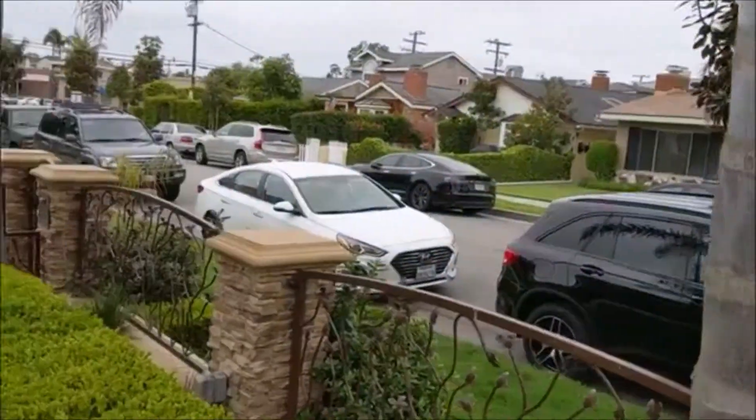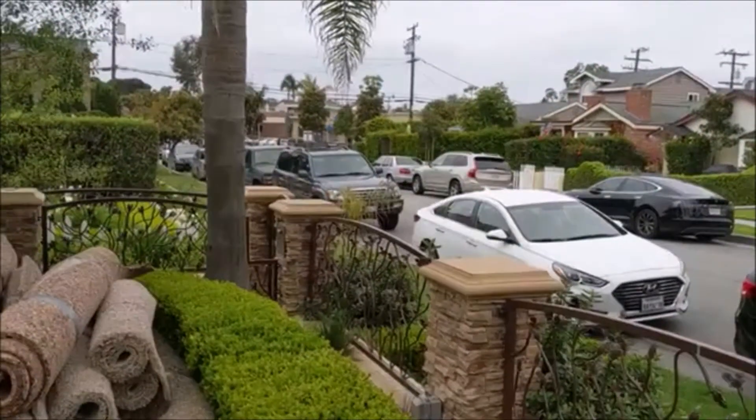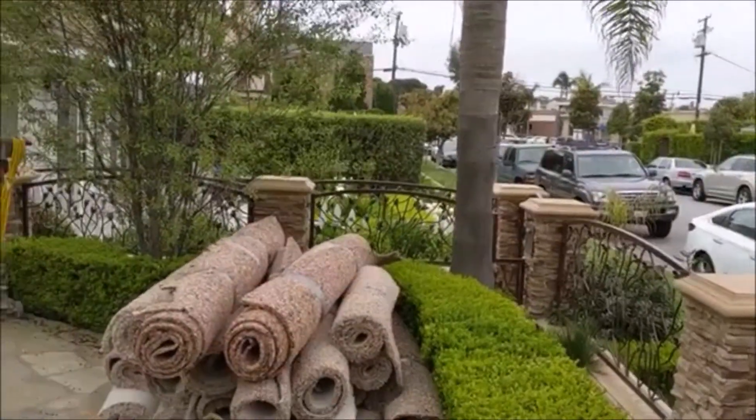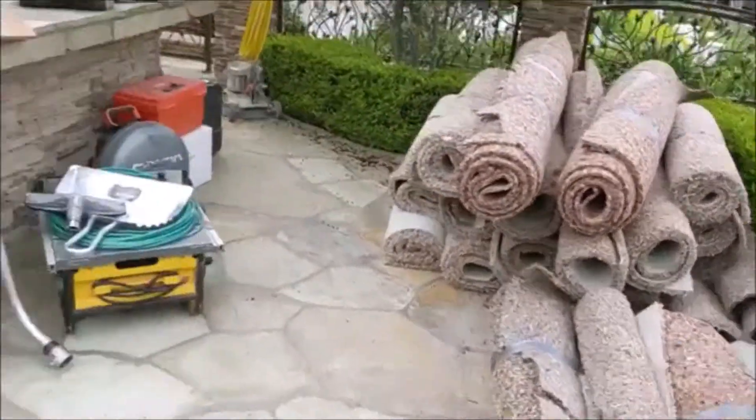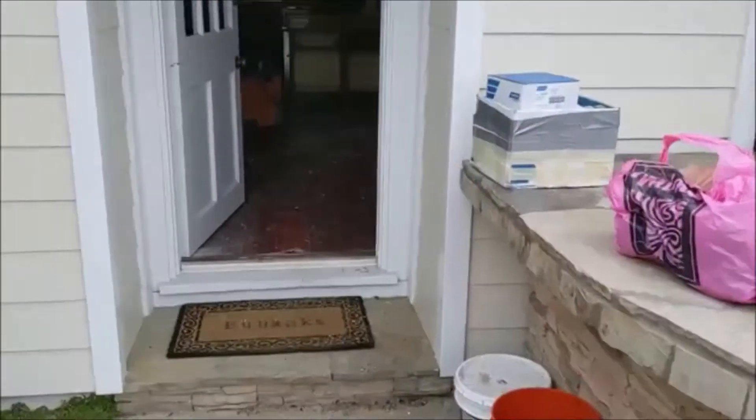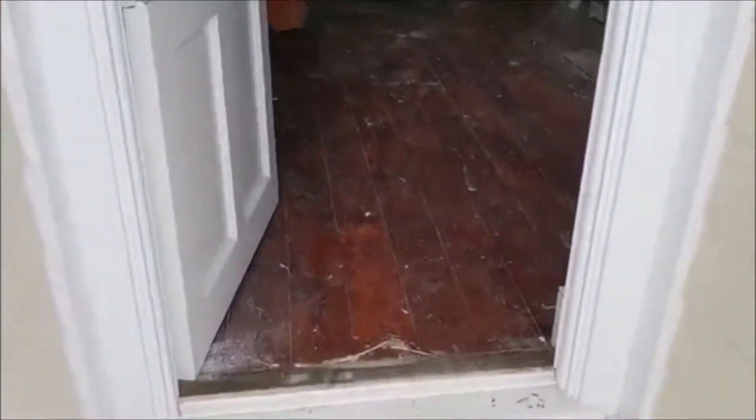Talking about an extreme home makeover in beautiful Corona Del Mar. Brian Adams here — they pulled up the carpet and underneath there's a six-inch hand-distressed ugly red floor. Look at that.